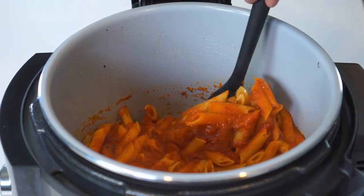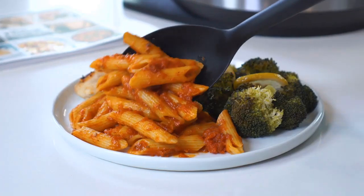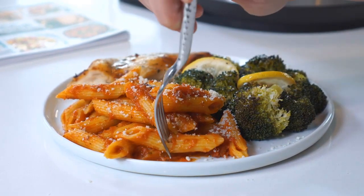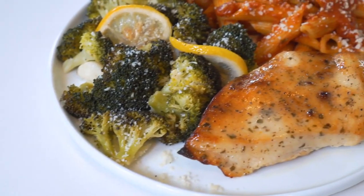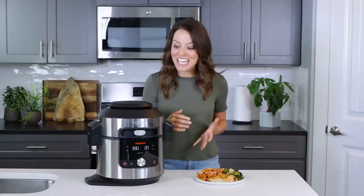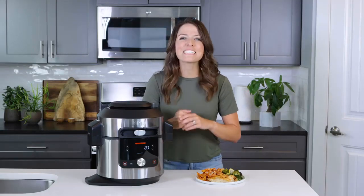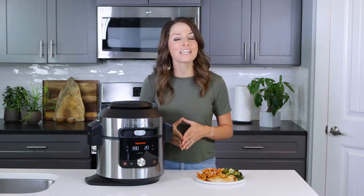Stir the pasta and serve with the chicken and broccoli, garnishing with parmesan cheese as desired. And that's it — a full meal with a protein, a starch, and a vegetable done in just 30 minutes for the whole family to enjoy, all thanks to the Ninja Foodie XL Pressure Cooker Steam Fryer with Smart Lid. For more recipe inspiration, be sure to check out ninjatestkitchen.com and join the official Ninja Foodie Family community on Facebook.